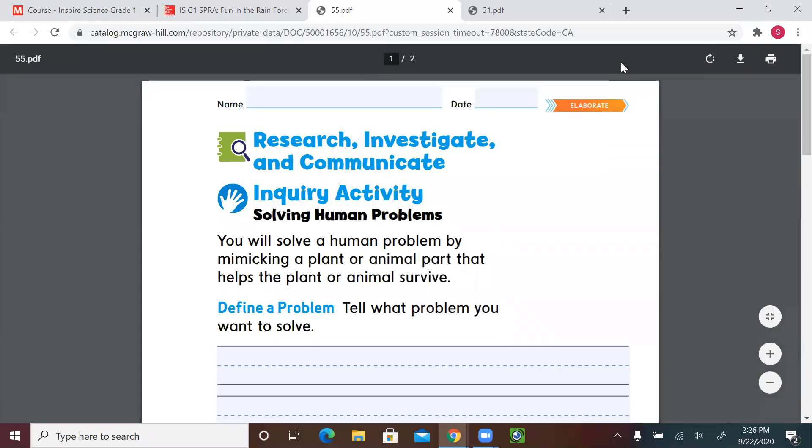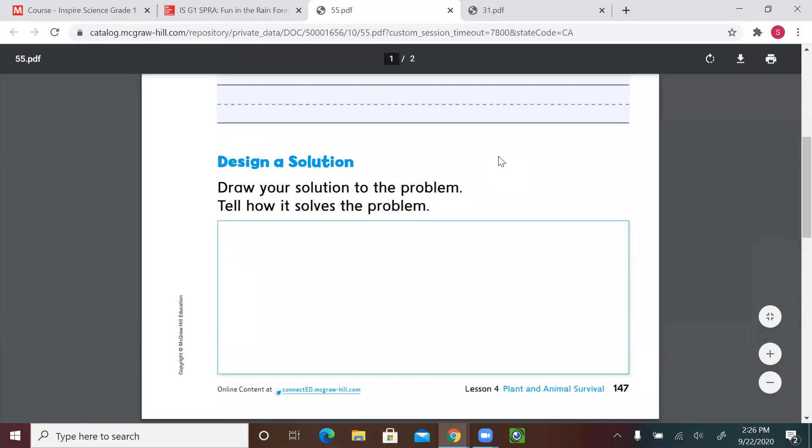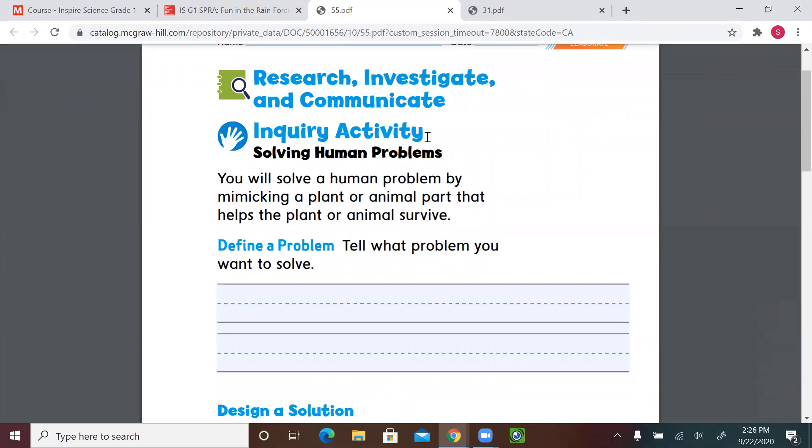Hello wonderful first-graders! Welcome to a new science lesson. Please get your scientist notebook ready and let's start. Let's open page 147. Today's lesson is really fun because you get to be creative, have fun, draw, and come up with ideas.